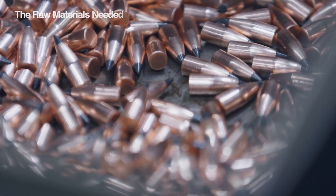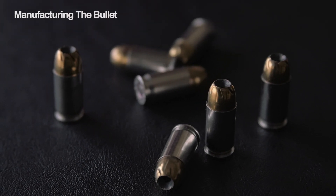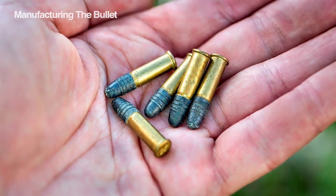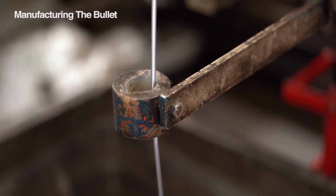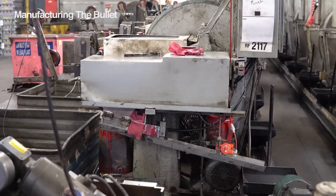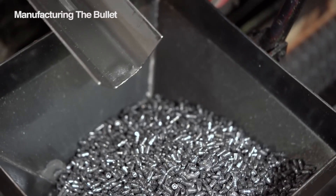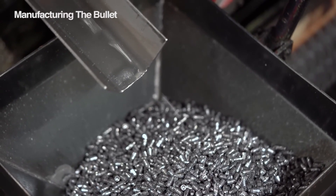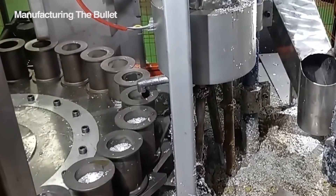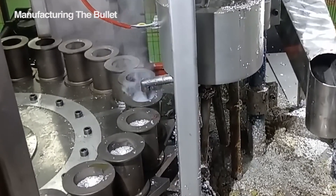But how are bullets made? They might seem like simple lead slugs, but bullets come in different sizes, and they're all designed for a specific purpose. For smaller calibers like the classic .22, manufacturers often use a cold-forming process — a giant automated press precisely cuts and shapes lead wire into the desired bullet form. This high-speed technique allows for mass production. For competition shooters, a more traditional method takes center stage: casting. Molten lead is poured into molds, creating the bullet shape before it's cooled and extracted.